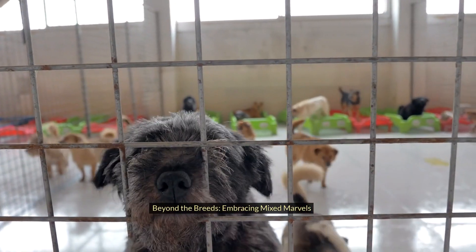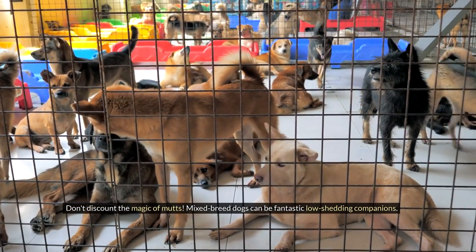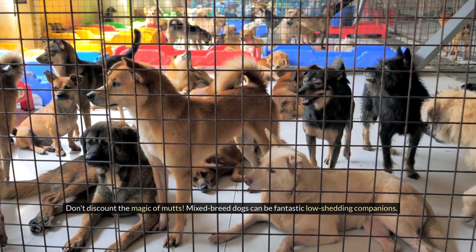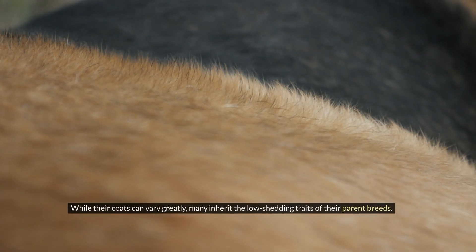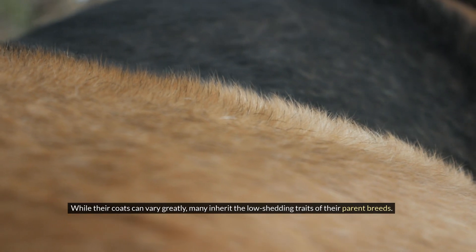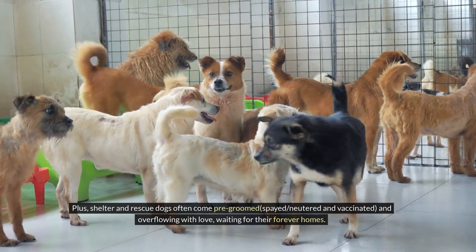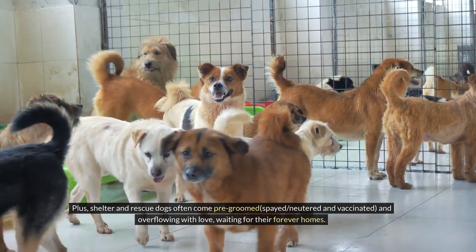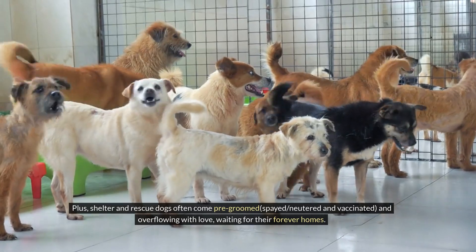Beyond the breeds — embracing mixed marvels: Don't discount the magic of mutts. Mixed breed dogs can be fantastic low-shedding companions. While their coats can vary greatly, many inherit the low-shedding traits of their parent breeds. Plus, shelter and rescue dogs often come pre-groomed, spayed, neutered, and vaccinated, and overflowing with love, waiting for their forever homes.